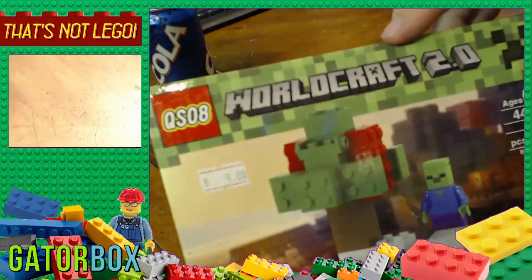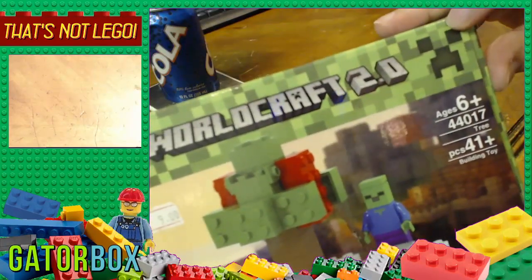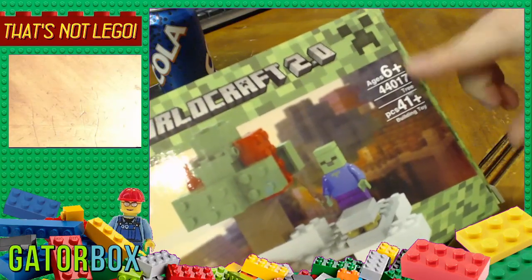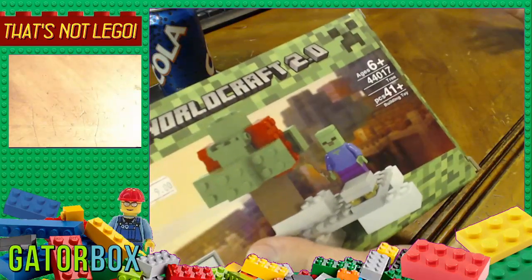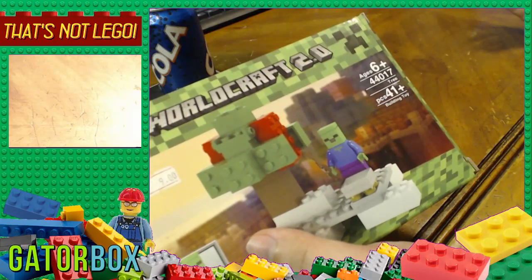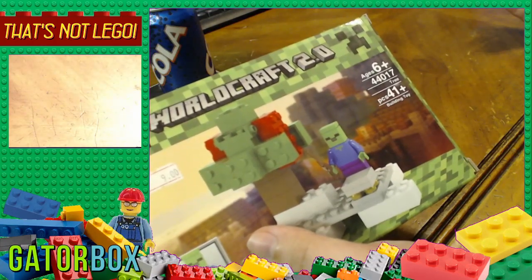They used the Minecraft font here for the creeper face and lettering, making it look like an official Lego set with that choice of font. Pieces: 41+. Does that mean there's 42 in here? I guess they put 41+ because maybe the machine that sorts all this stuff out doesn't do a very good job and extra pieces sometimes fall in — so they're like, there's at least 41 pieces in here. Maybe more.